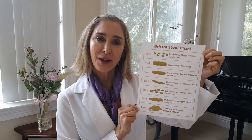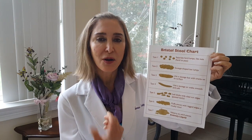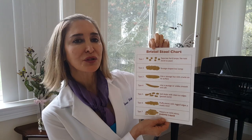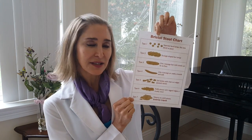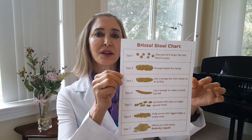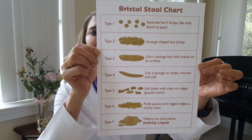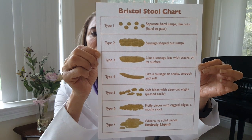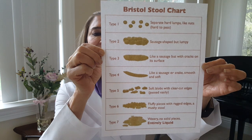Good morning. Today we're going to talk about the shape of stool, the shape of poop. This Bristol Stool Chart has seven types. See if you find yourself in each individual type — you can see if you're type 1, type 2, type 3, type 4, type 5, 6, or 7.